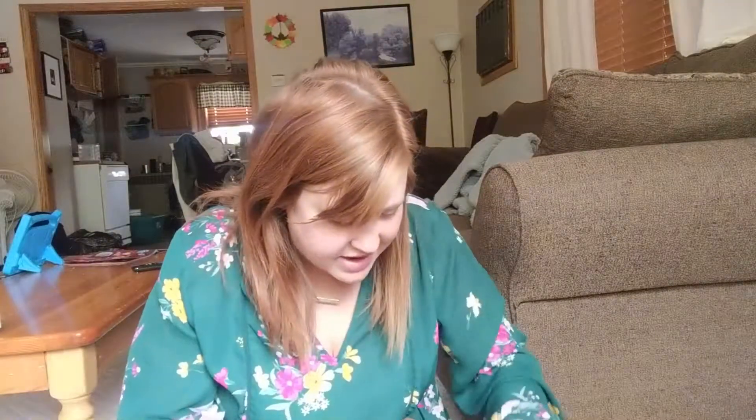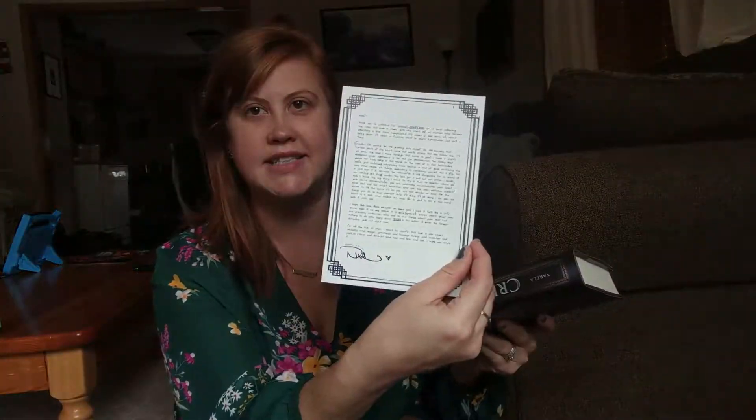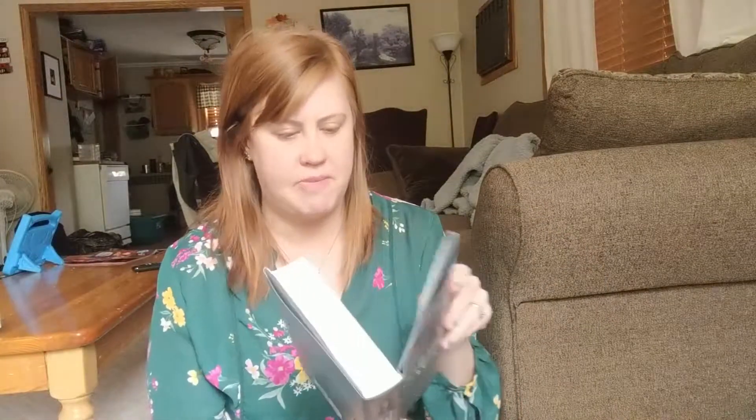There is actually another book in here, and it is The Crier's War. I just saw this not too long ago. It's an exclusive Owlcrate signed edition, so there's another letter from the author — that's really neat. What do you guys normally do with these? Do you keep them inside the books or display them somewhere else? I'd love to know.